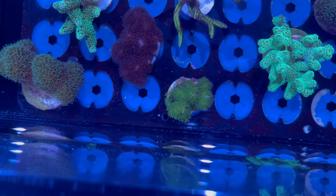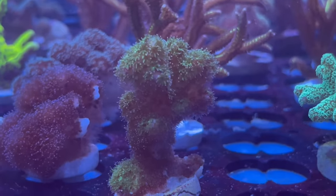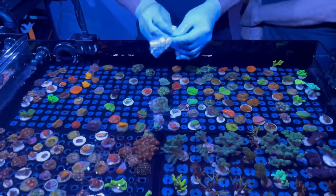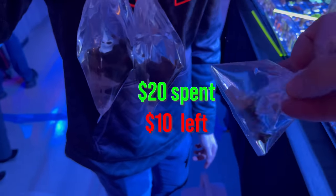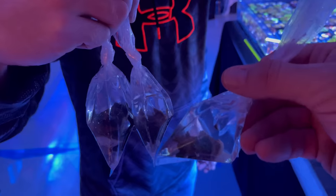Now this frag caught my eye — it kind of looked like a really thick and bushy acro. I thought it was a branching Hydenophora, but you'll see at the end of the video it might not be. We did a combo deal: two Pasta Lepora frags and the unknown — or what we think might be — Hydenophora. We'll put it in the bag.